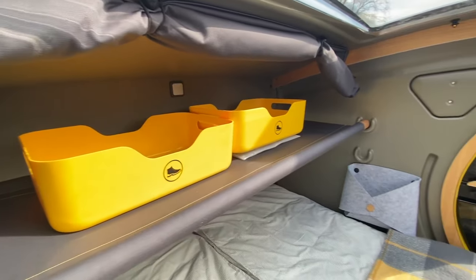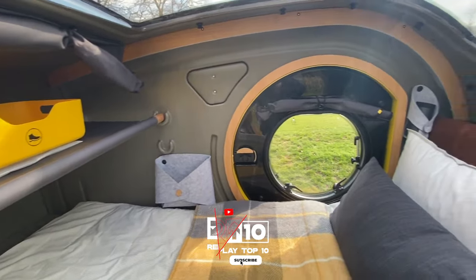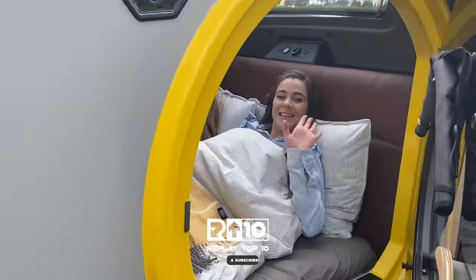Thank you for joining us on this journey through trailblazing trailers. Don't forget to support us by pressing the thumb icon and subscribing to our channel.